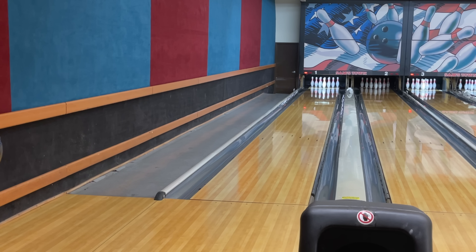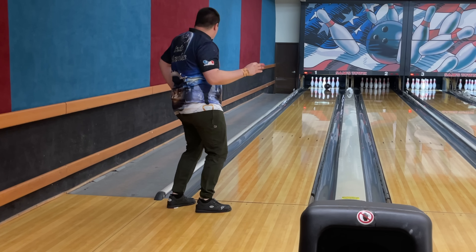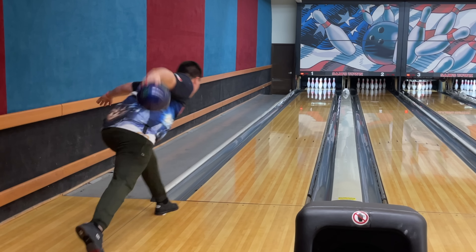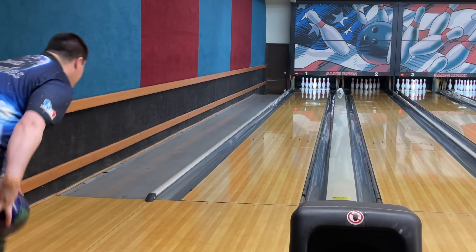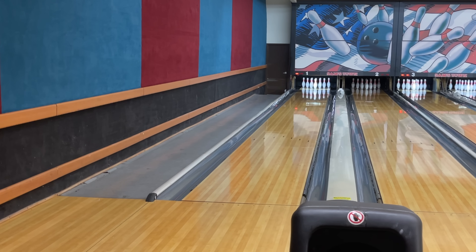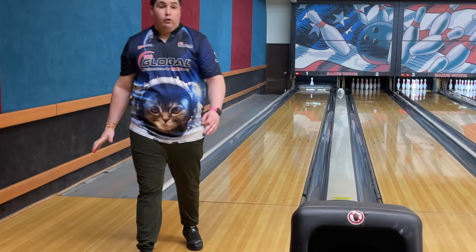I'm going to challenge myself to throw a strike from here with the Night Road before I move on. That's it! Same spot here with the HyRoad Pearl — this one should have no problem striking from here because of how much cleaner it is through the fronts. Yeah, that's going to strike. You could just know. The HyRoad Pearl from this far left is just silly good. Last shot of the video is in the Night Road from that same spot. The HyRoad Pearl is way cleaner.